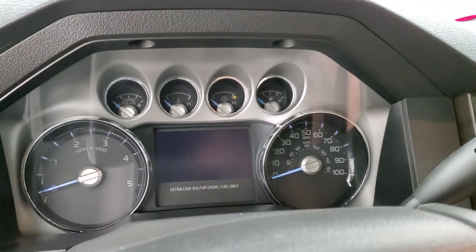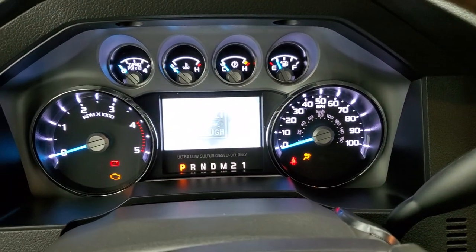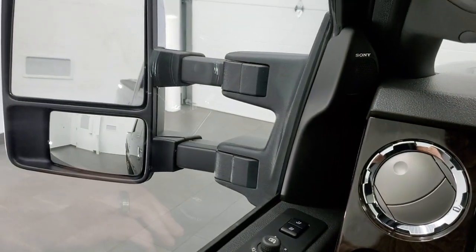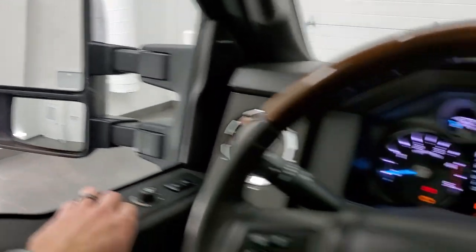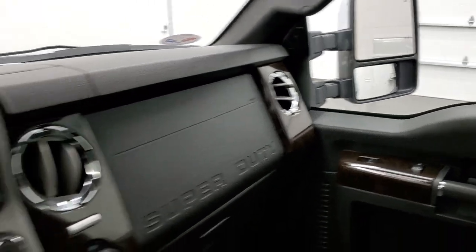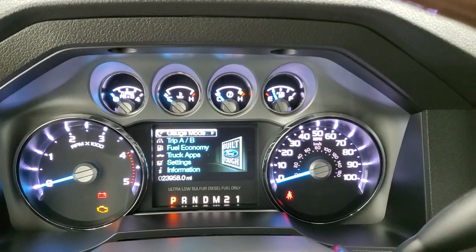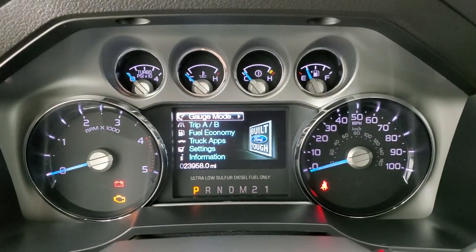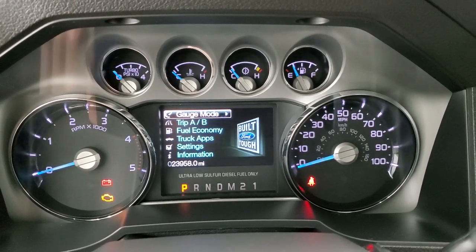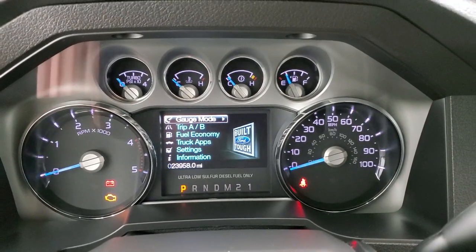We'll turn the ignition on and check out the miles, the radio, those mirrors, and everything this truck has to offer on the interior. Inside the instrument cluster is very nice and clean, and this truck has 23,958 miles. You get all your information and gauges right there.